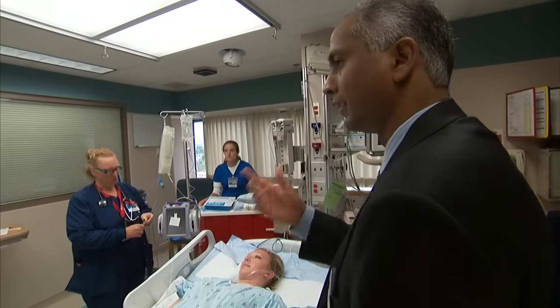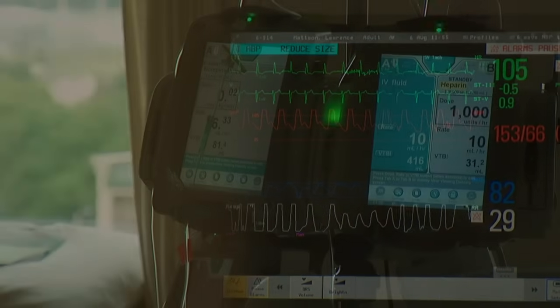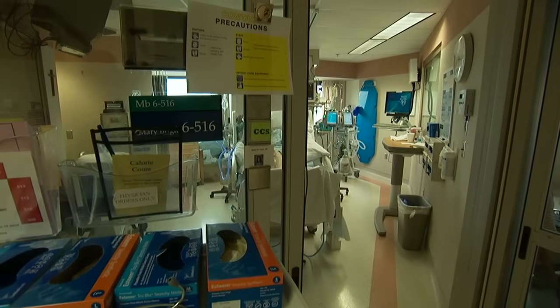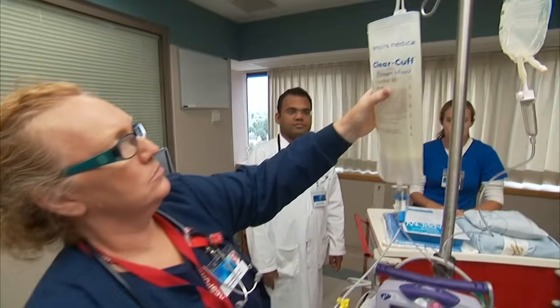The team prepares a central line and continues antibiotic treatment started in the ED. They follow what are called the surviving sepsis resuscitation guidelines — methods of best practice developed by the Society of Critical Care Medicine to ensure the best possible treatment for patients. If the necessary things are done, then the mortality drops down dramatically.